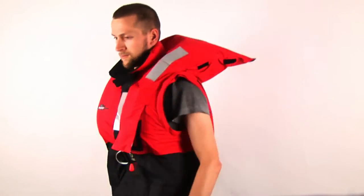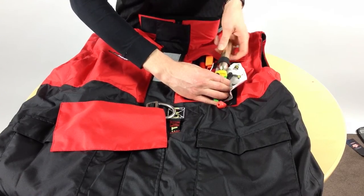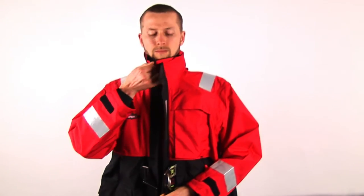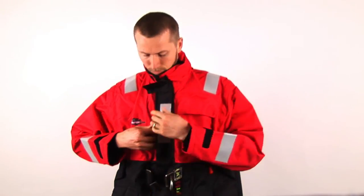Additional replacement gas cylinders, clips and seals can be purchased separately if required. The Mendes All-Weather Life Jacket — available at menacemarine.com.au.